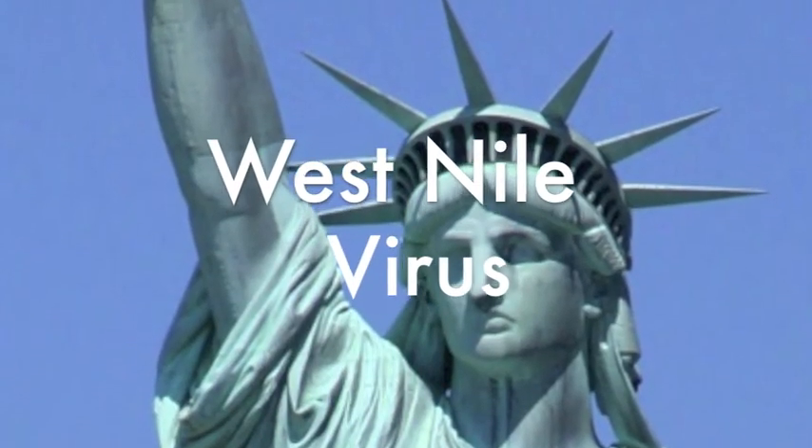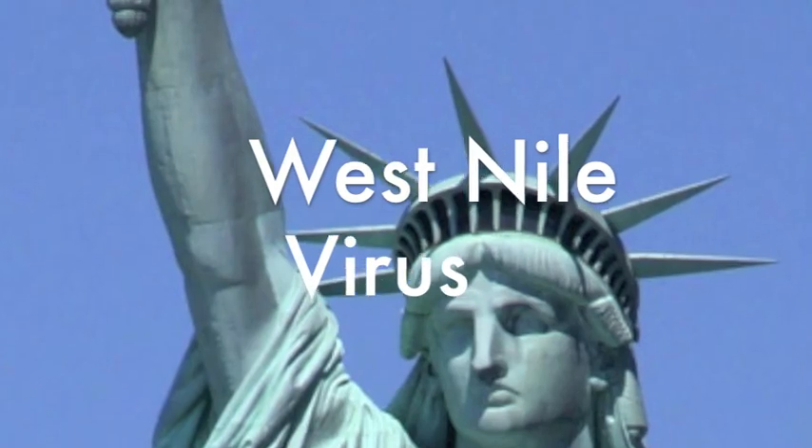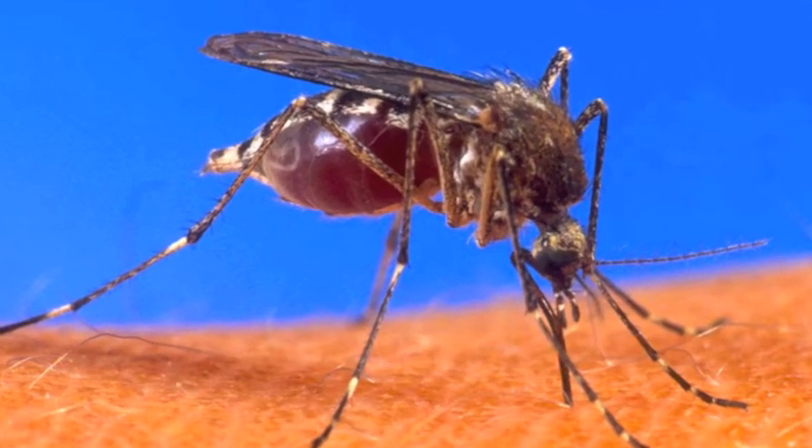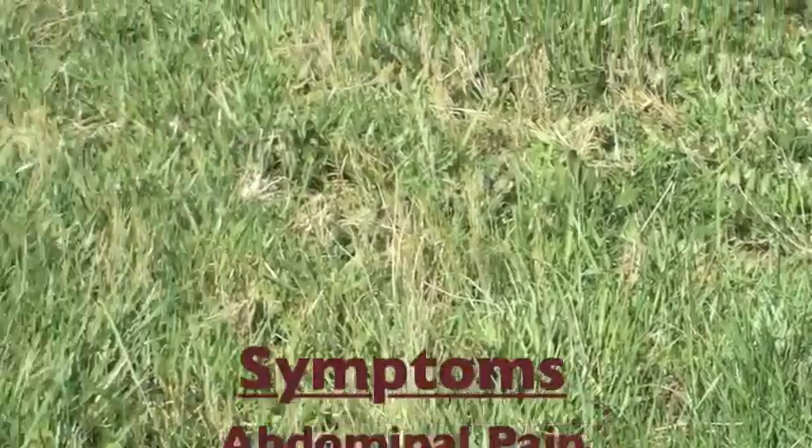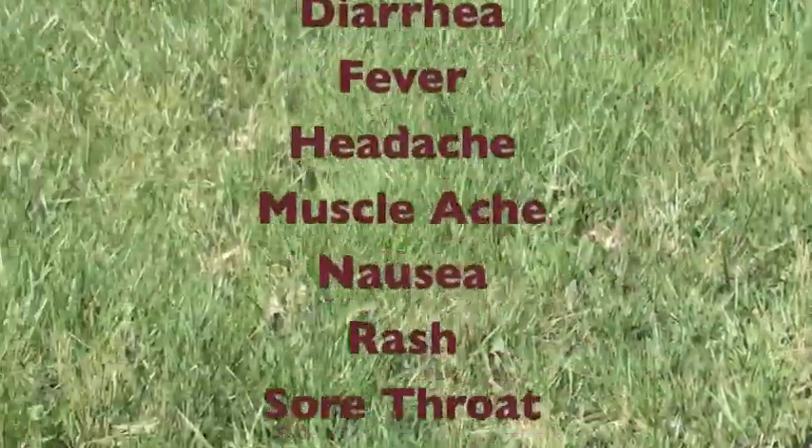West Nile virus was first discovered in the United States in New York in 1999. The virus is spread when a mosquito bites an infected bird, then bites a human. West Nile also has a long list of symptoms.